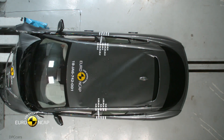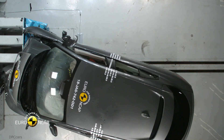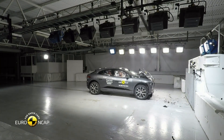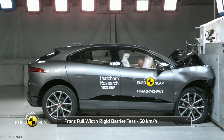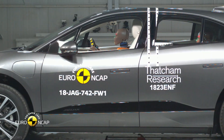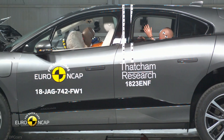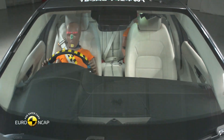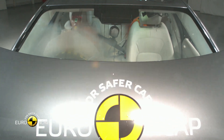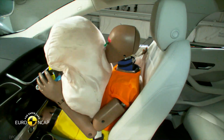The Jaguar I-PACE offers superior torsional rigidity thanks to its lightweight aluminum construction and its battery-packed structural aluminum frame, which together add improved stiffness. Furthermore, Jaguar has made use of industry-first aluminum forging and Jaguar-first application of post-form aluminum alloys used in crash critical areas.